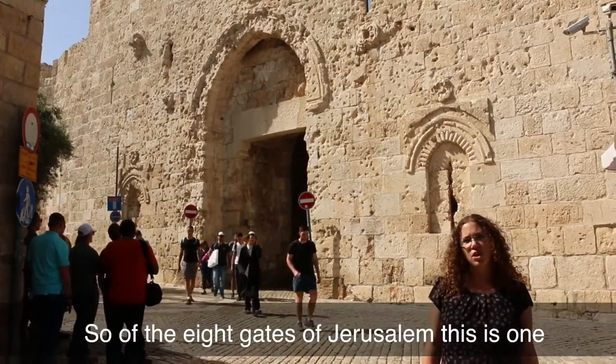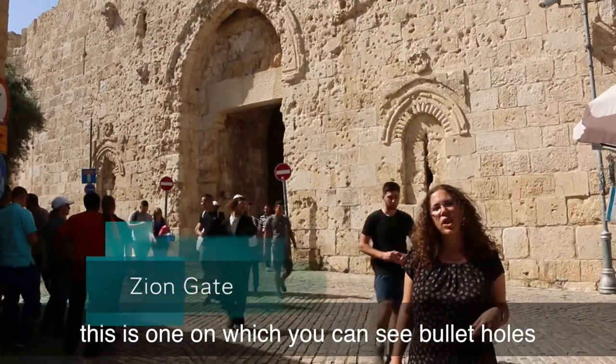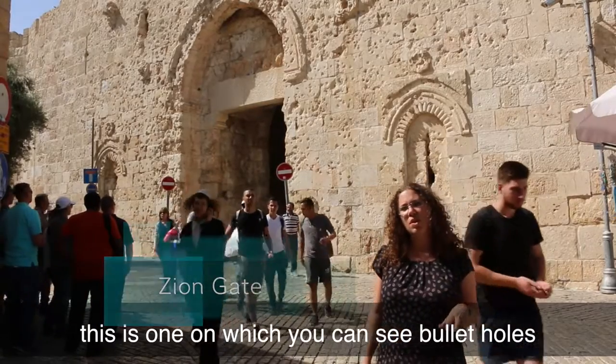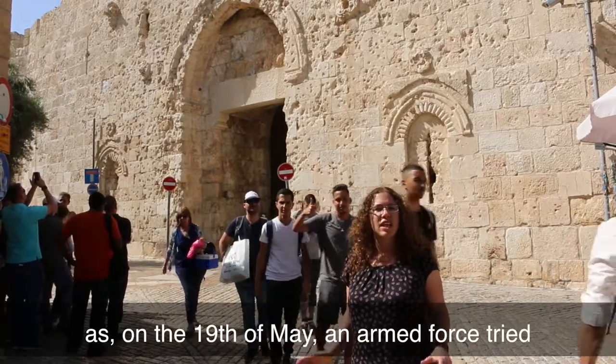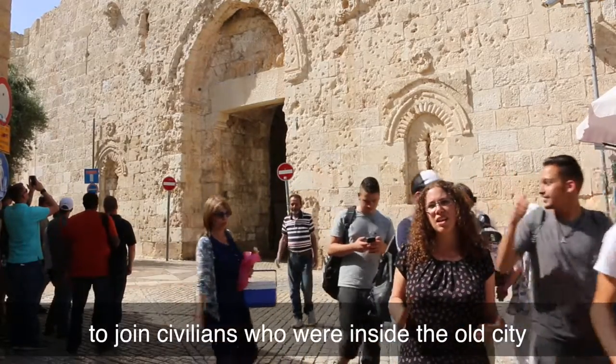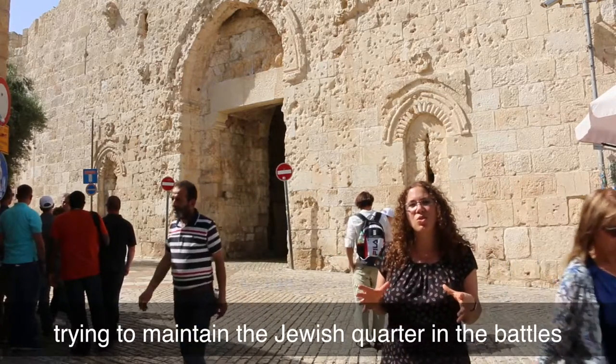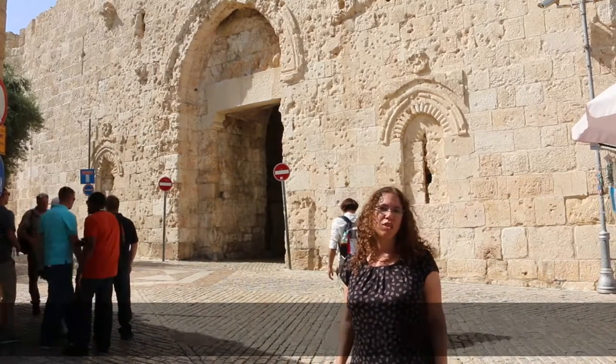Of the eight gates of Jerusalem, this is one leading into the old city in which you can see the bullet holes which were made in 1948 — on the 19th of May an armed force tried to join civilians who were inside the old city, trying to maintain the Jewish quarter in the battles with the Jordanian forces.